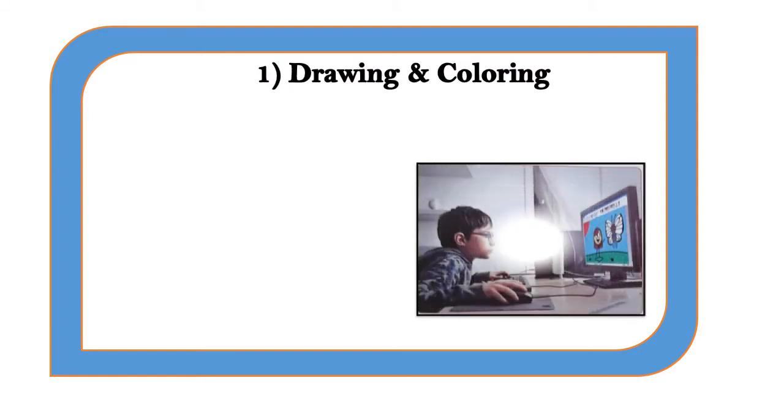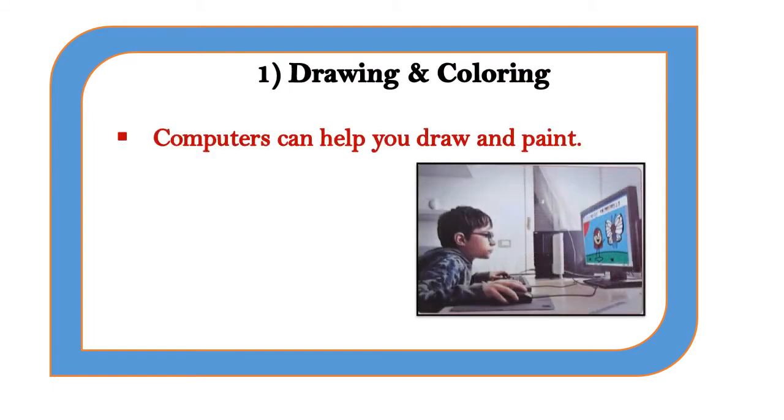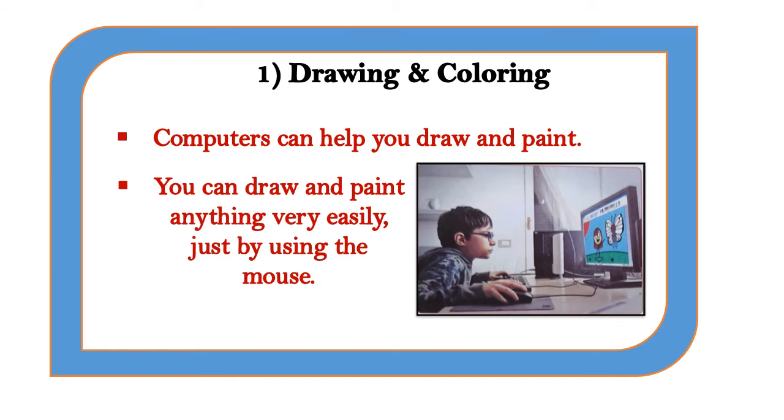First, drawing and coloring. Computers can help you draw and paint. You can draw and paint anything very easily just by using the mouse.